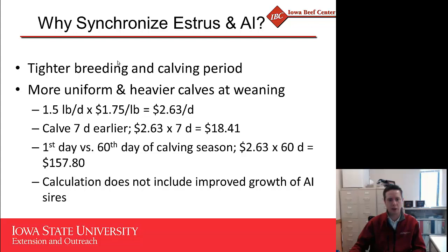In terms of dollars and cents, when we get more heifers bred during the first week of the breeding season, we should have a more uniform calf crop at weaning, and ultimately those calves will be heavier. Calves from heifers should gain about a pound and a half per day from birth to weaning. Given today's calf prices of about $1.75 a pound, that's an advantage of $2.63 per day for every day older a calf is. Calves born a week apart represent nearly an $18.50 difference per animal, which will often pay for the majority of the hormones in the synchronization program.